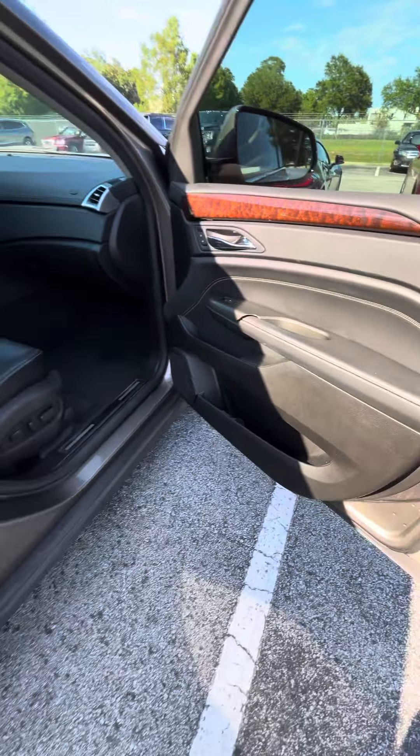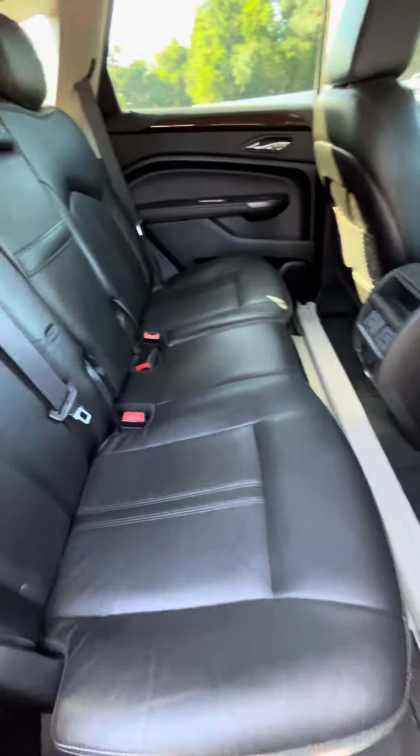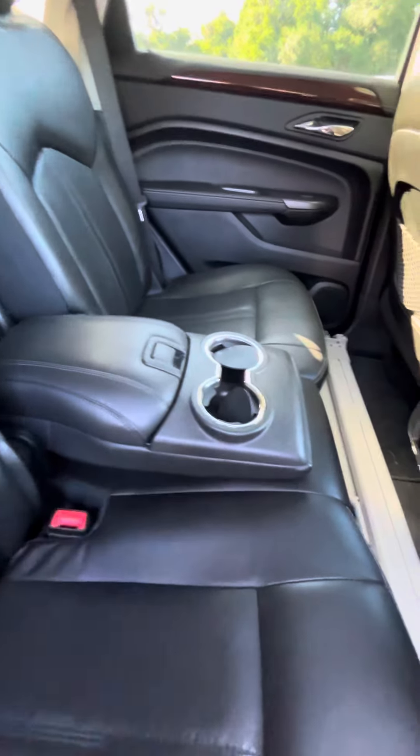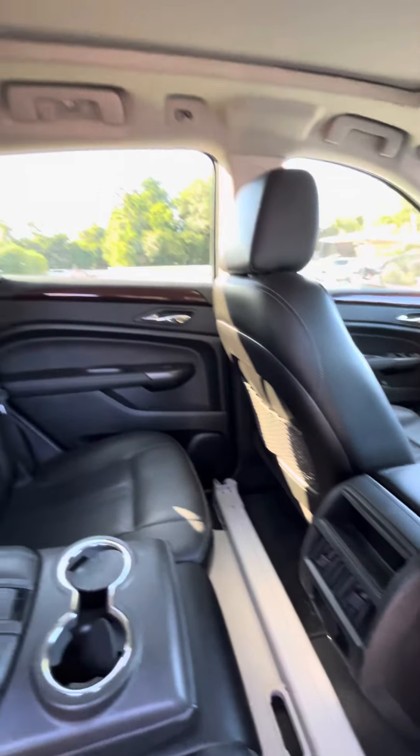Let's go ahead and take you now to the inside. The inside is all black leather interior. You do have the sunroof, all complete. It is really clean interior. Here's the door panels.